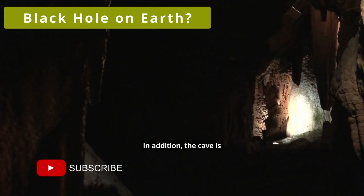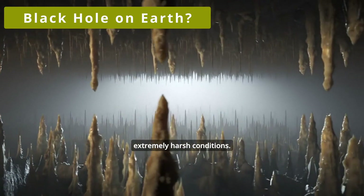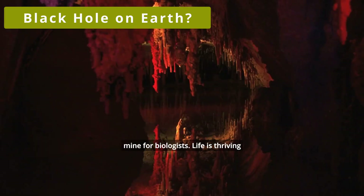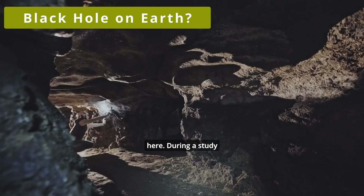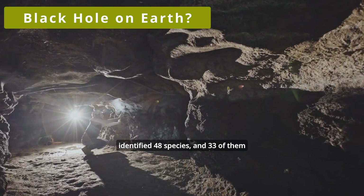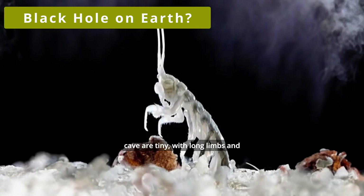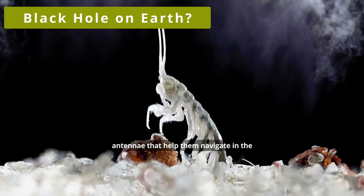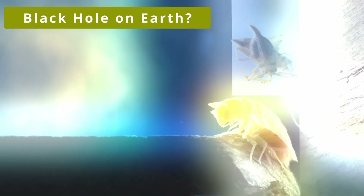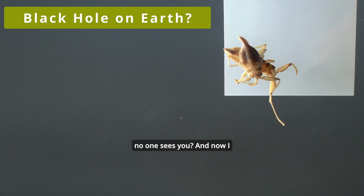In addition, the cave is pitch dark. But despite — or rather, thanks to — this cocktail of extremely harsh conditions, the cave has become a real gold mine for biologists. Life is thriving here. During a study conducted in 1996, scientists identified 48 species, and 33 of them were unique to this cave. Most of the creatures living in the cave are tiny, with long limbs and antennae that help them navigate in the dark. They have neither vision nor pigment — and this is logical. Why do you need to see if you live in total darkness, and why do you need to be beautiful and bright if no one sees you?